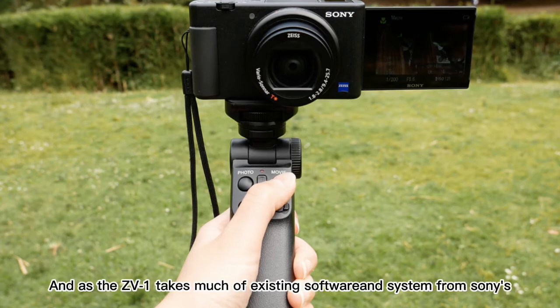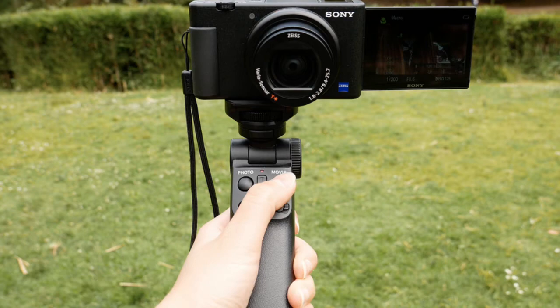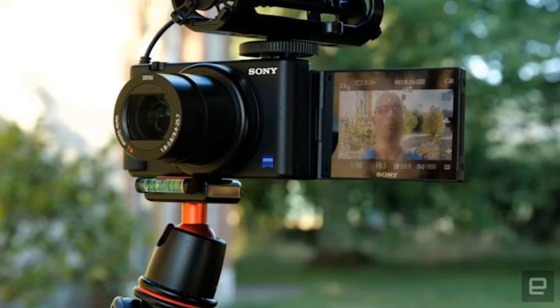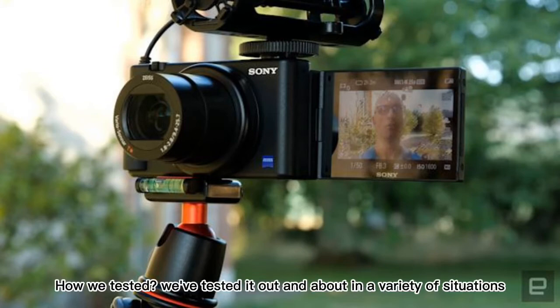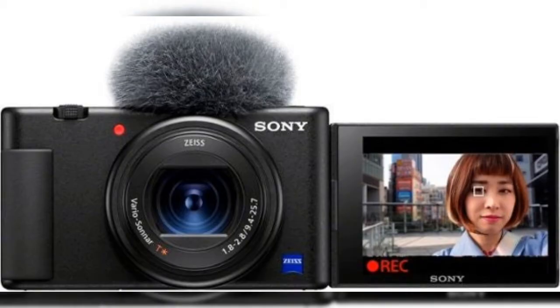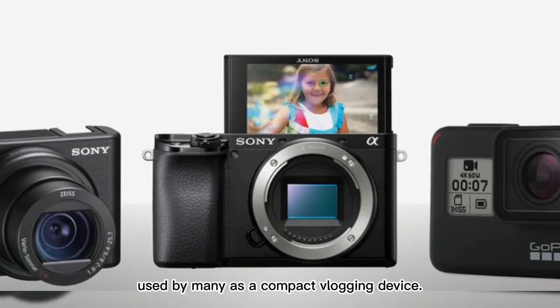As the ZV-1 takes much of its existing software and system from Sony's successful RX100 range, such as the RX100 VII, we've tested it out and about in a variety of situations and modes, looking carefully at its video capabilities, as it will be predominantly used by many as a compact vlogging device.